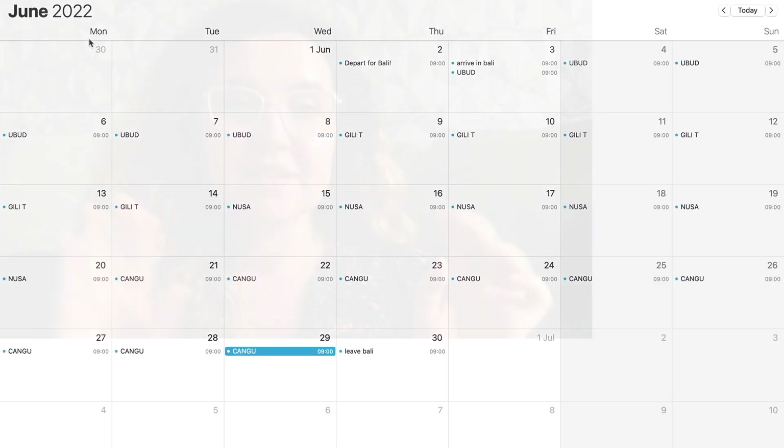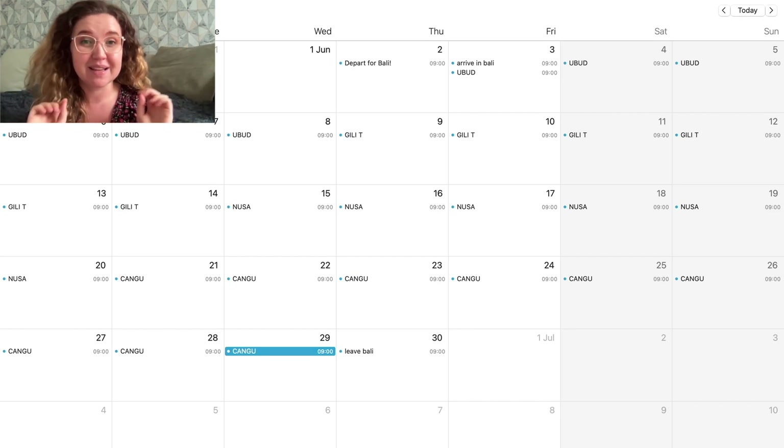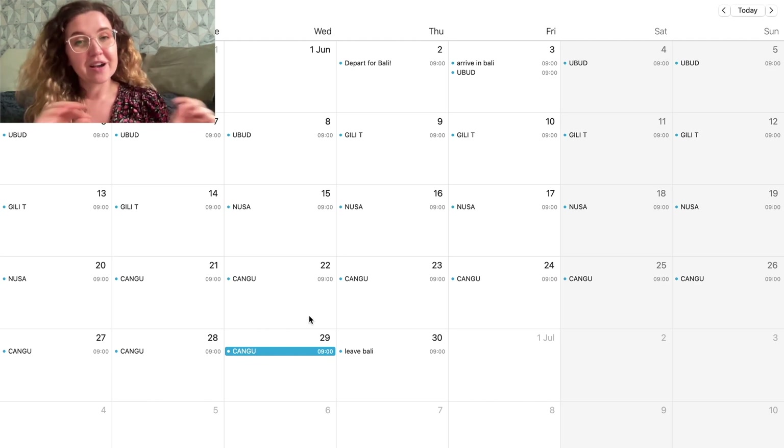Before we look for accommodation we need to know whereabouts in Bali we want to stay. Bali is full of amazing beautiful places. I've filled in our calendar similarly to the trip we did: Ubud is a beautiful place you have to visit, then Gili T — from Ubud you can quite easily get there. From Gili T you go to the Nusa Islands, which are beautiful and a must-visit. Then from Nusa you get the boat back to the Bali mainland and spend a week in Canggu — do some yoga, eat some smoothie bowls, and live the Bali lifestyle.